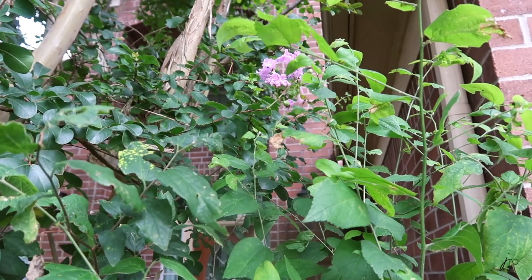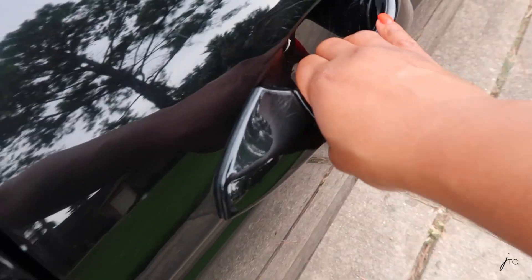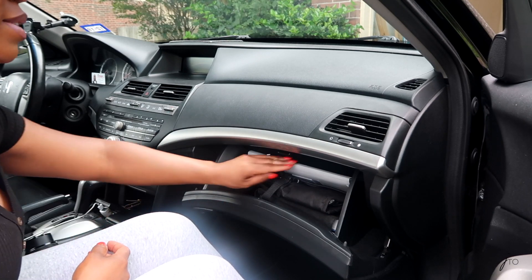Alright, let's go to my car. Hello guys, we are in my car, so now let's go ahead and check out my glove compartment.